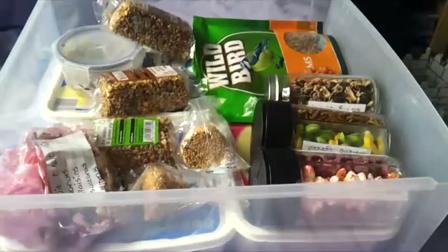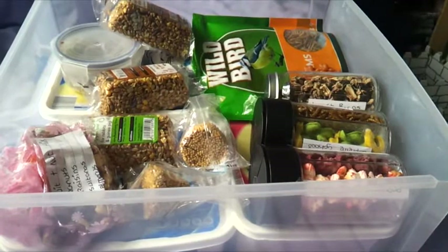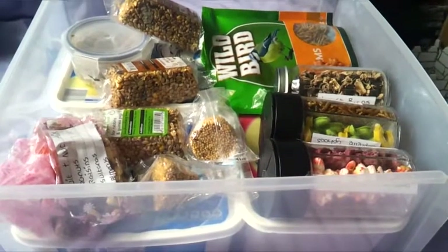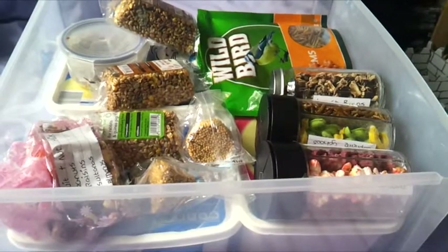Hey guys, so today I'm going to be doing a video on the hamster treat collection. I've cut down on the amount of treats we have for the hamsters because I don't really feed them treats that much anymore, so this is just an overview of what we have. Let's get started.